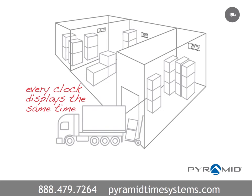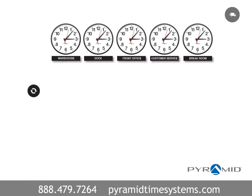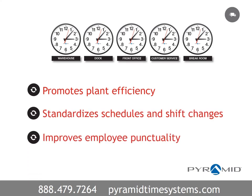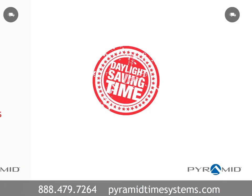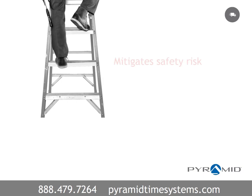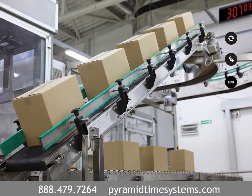Since every clock displays the same precise time throughout a distribution facility, this promotes planned efficiency, standardizes schedules and shift changes, and improves employee punctuality. Synchronized clocks automatically adjust for daylight saving time or power outages without missing a tick. This frees up time and mitigates the safety risk of climbing ladders to change clocks by hand. Synchronized clocks improve productivity and streamline plant operations.